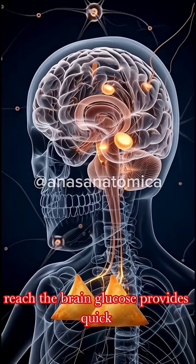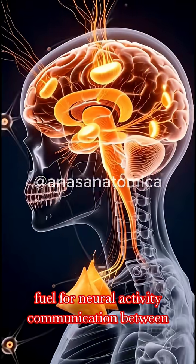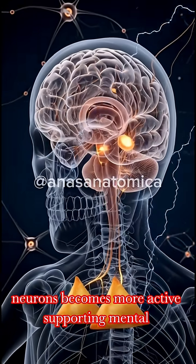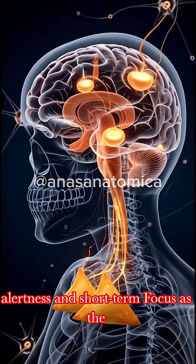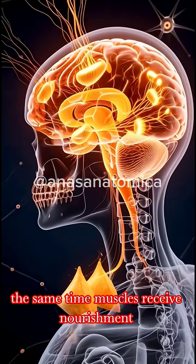When nutrients reach the brain, glucose provides quick fuel for neural activity. Communication between neurons becomes more active, supporting mental alertness and short-term focus as the brain accesses readily available energy.